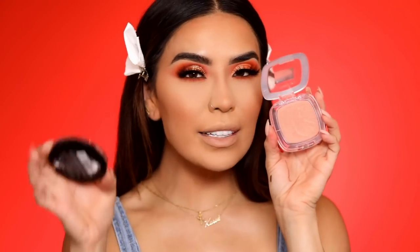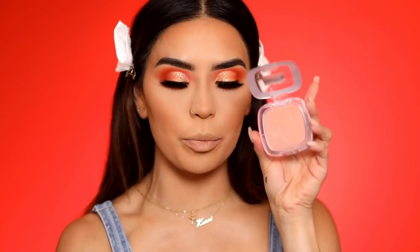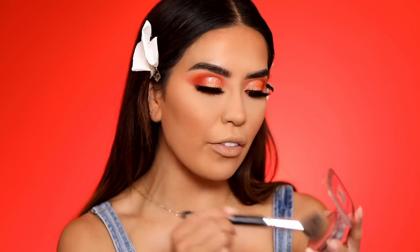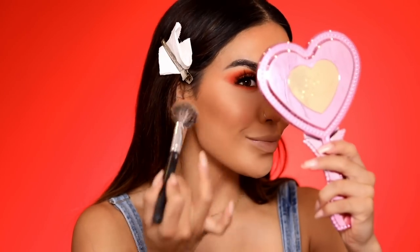For blush I'm going in with the L'Oreal Paradise blush in shade Fantastical. I was considering a Rimmel one but that's more pink while this is more peach, which goes better with the monochromatic orange vibe. So I'm using Fantastical and just hitting right on the apples of the cheeks.